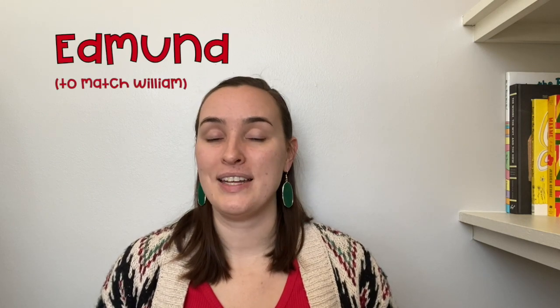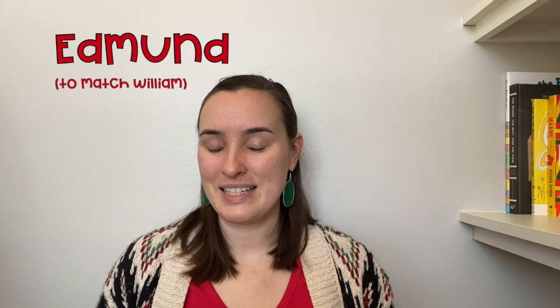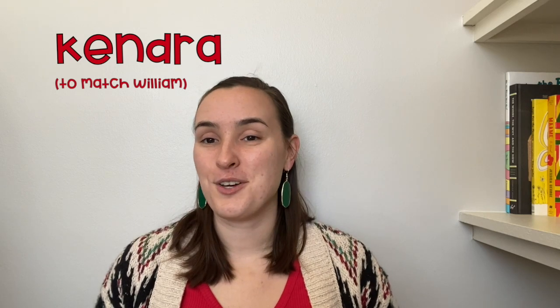To match the meaning of William, you might like the boy's name Edmund — E-D-M-U-N-D — meaning protector. William and Edmund go really nicely together. For girls, Kendra — K-E-N-D-R-A — also meaning protector. I've mentioned Kendra very often on this channel because I love the name. When I saw the matching meaning to William, Kendra had to go on here. So if you have a little William and you're looking for a sibling name, you might like Miller, Lilia, Wesley, Whitney, Edmund, or Kendra.